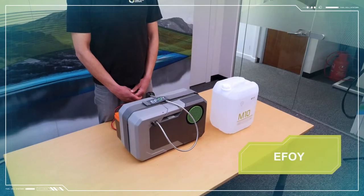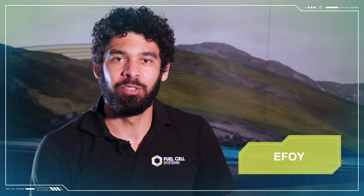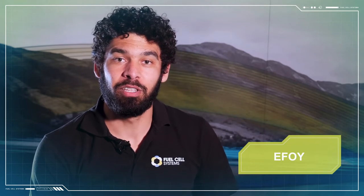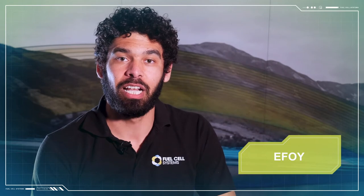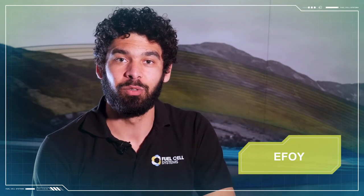Let's take a look at the eFoy fuel cell, which uses direct methanol fuel cell technology. Direct methanol fuel cells use methanol fuel and combine that with oxygen from the air to produce electricity, carbon dioxide and water.